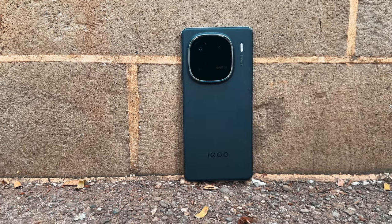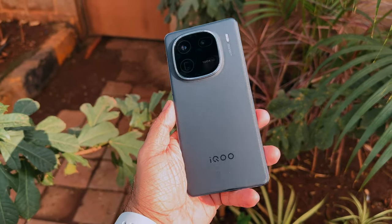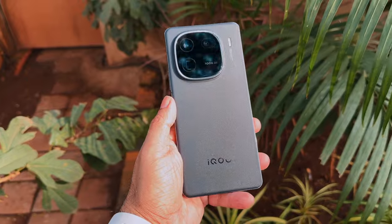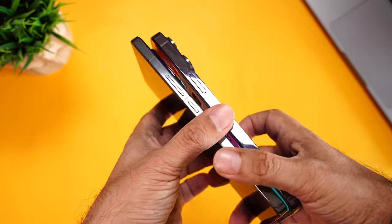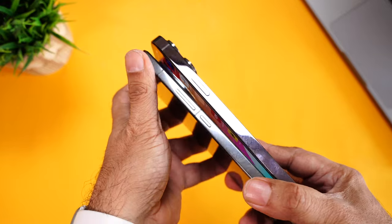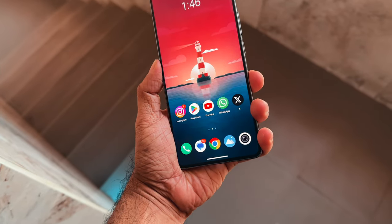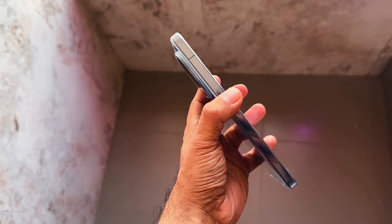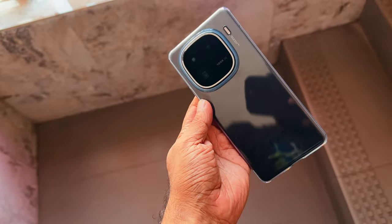Let's start with the build and design. The unit we have is the Alpha Black color, which I personally prefer over the Legend White. The back is made of glass, and the black variant comes with a matte finish, so no fingerprints or smudges. The side frame is made of metal, which reminds me of my iPhone 14 Pro Max — almost impossible to keep clean without a cover. Just like the iPhone, you can spot the antenna bars here. Sometimes it's a little uncomfortable to hold for a long time as the metal sinks into your palm, but the simplest solution is to use the provided cover. It's of really good quality, and you can get amazing third-party covers as well.